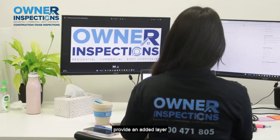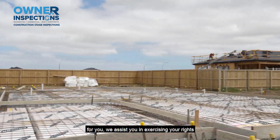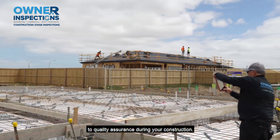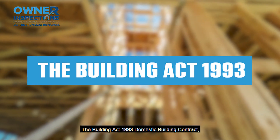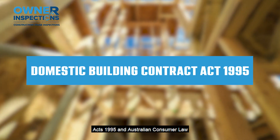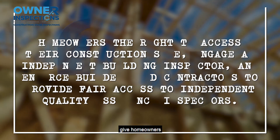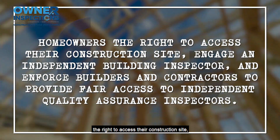Our inspections provide an added layer of quality assurance for you. We assist you in exercising your rights to quality assurance during your construction. The Building Act 1993, Domestic Building Contract Acts 1995 and Australian Consumer Law give homeowners the right to access their construction site,